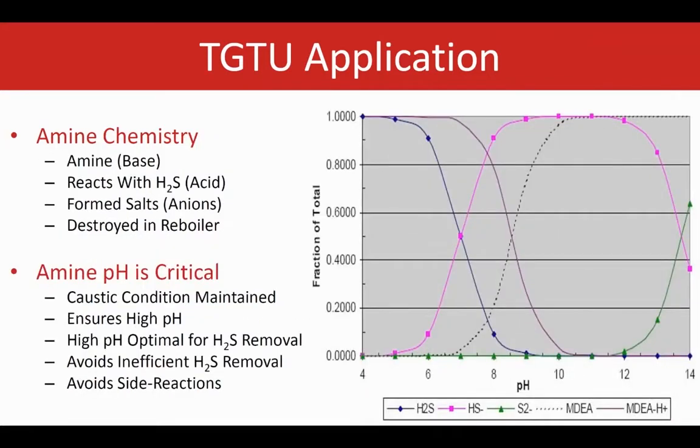When amine base reacts with H2S and acid, the reaction creates a salt or anion. The reaction efficiency is based on maintaining proper chemistry conditions. Amine is replenished in order to ensure optimal alkaline conditions. Determining when to replenish amine is based on the amine strength or buffer capacity. If the pH drops too much, H2S removal becomes inefficient and side reactions can occur.